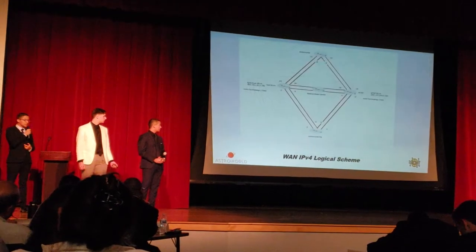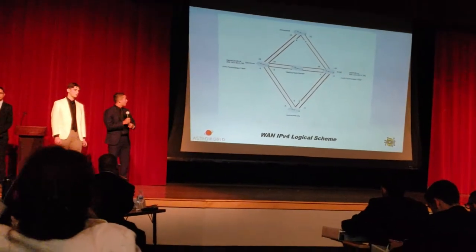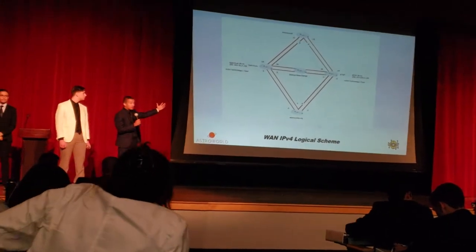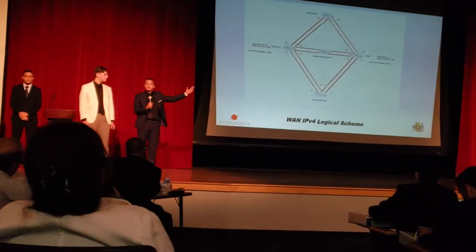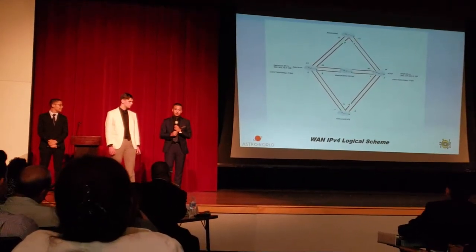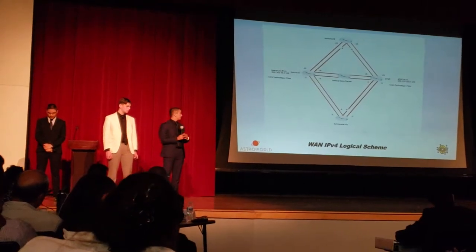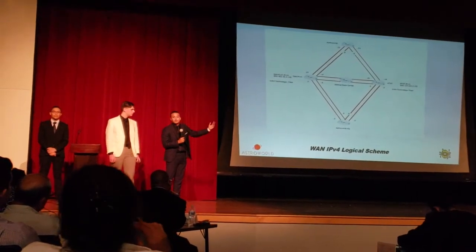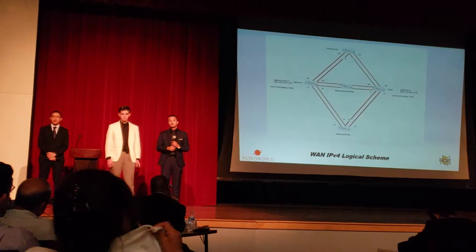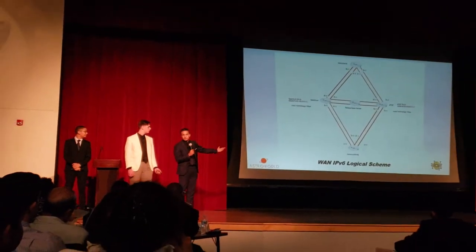And now here's Brian with the WAN topology. Right here we have our WAN topology. We have two ISPs — Spectrum and AT&T. As mentioned before, since the HQ of Astro World and Astro World's proxy aren't that far, we'll be running underground fiber. We also have a backup data center, but we're not going to be disclosing the location of the data center for security reasons. We also have IPv6 support.